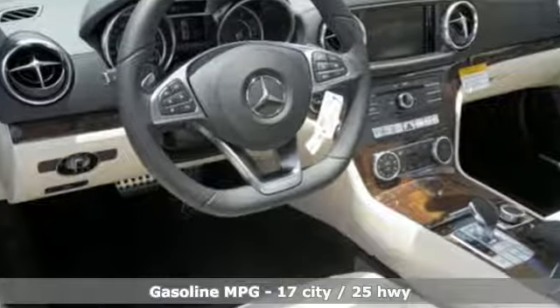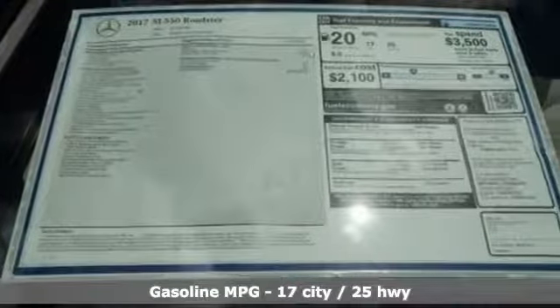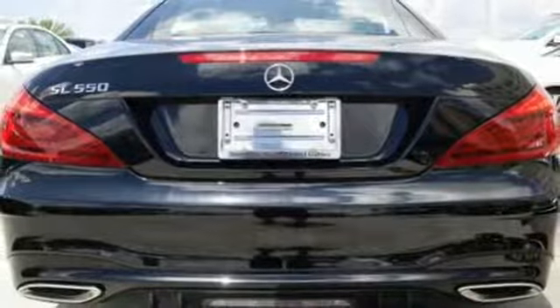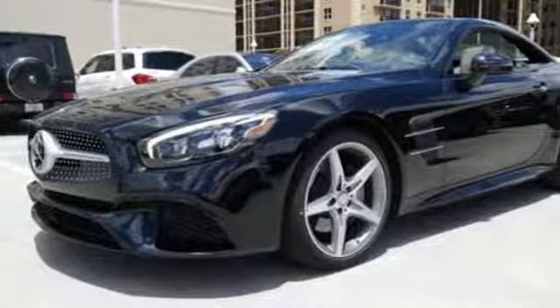Automatic transmission, four-wheel anti-lock disc brakes, engine auto stop start feature, hands-free access, hands-free liftgate, Bluetooth wireless audio streaming, power heated mirrors, dual zone climate control.